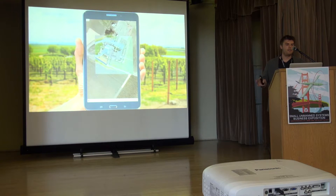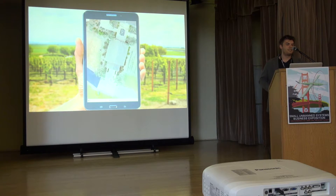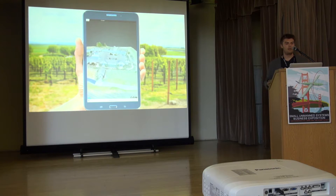Here it is - our team just went out and flew in a vineyard, and within a couple of minutes he's able to digest this information and start looking at interesting aspects, looking at the 3D models and all the other data products that we can generate.